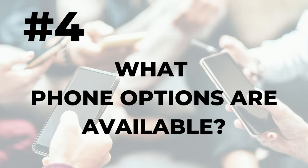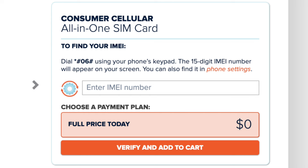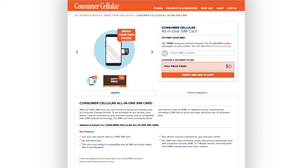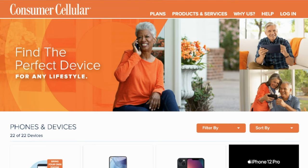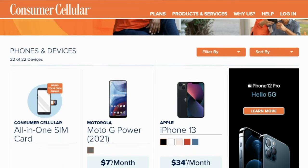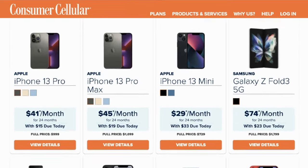Number four: what phone options are available? Like most carriers, Consumer Cellular lets you bring your own phone or buy a new device. If you want to keep your existing device, you can visit the website and confirm it's compatible. Your phone must be unlocked and compatible with GSM network technology. If it is compatible, you can order a free SIM card, and once delivered, just put it in your phone and activate the service. If you prefer to purchase a new device, there are about two dozen Apple and Android phones — even a flip phone — available for sale.